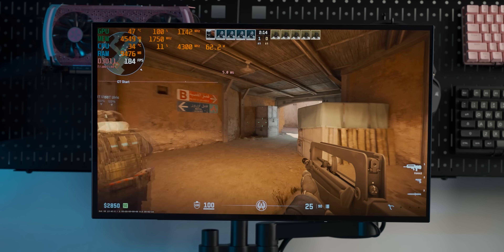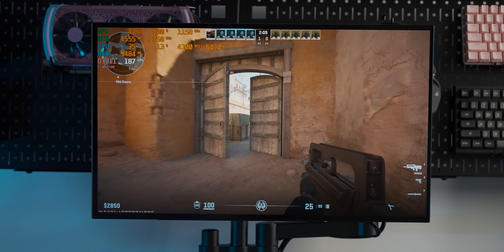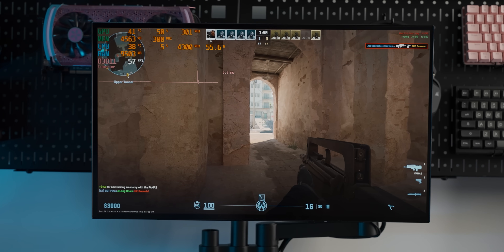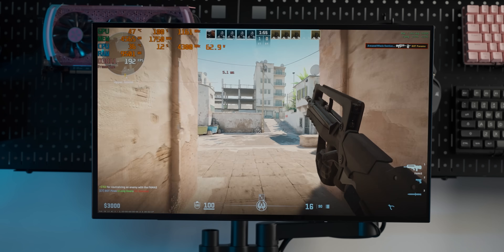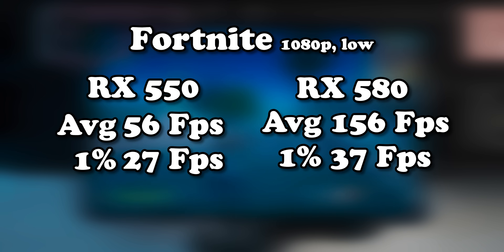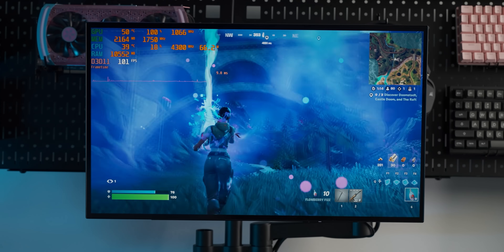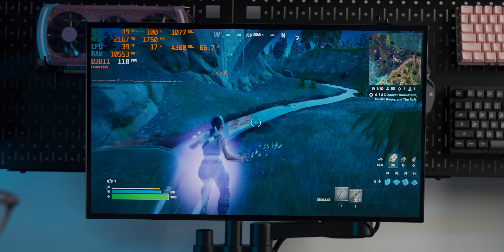The RX 580 delivers a lot more frame rate — it's like comparing a Spitfire to a Wright Flyer. There are still some occasional big stutters, but aside from those this is much better than minimally acceptable. With Fortnite it's just running so much better — around 100 to 120 frames per second, and even with lots of particle effects going on it only drops to just under 100.